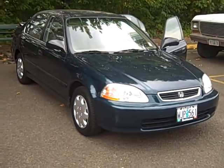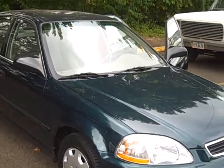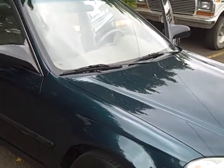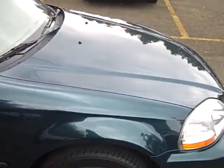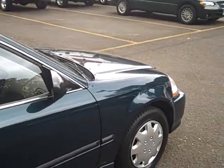Today we have a 1996 Honda Civic LX. This vehicle has the 1.6 liter single overhead cam inline four-cylinder engine. It has an automatic transmission. As you can see the paint is in excellent shape. This vehicle has really low miles for the year — just over 84,000.